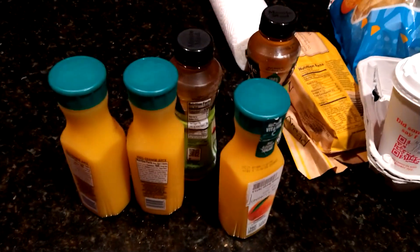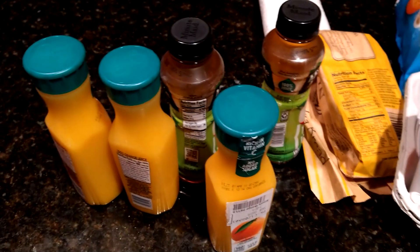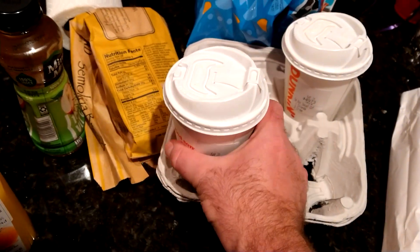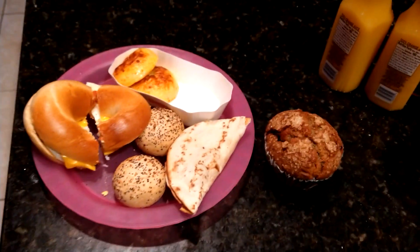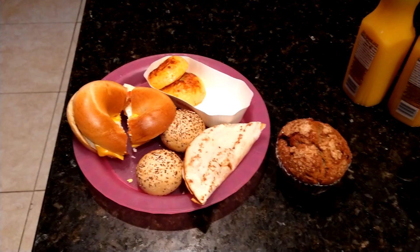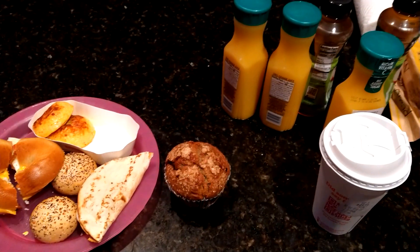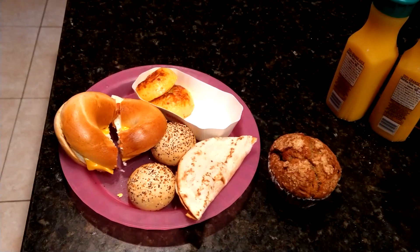Got a whole bunch of juices here — five juices, orange and apple — and I got some coffee here too. Nice hot cup of coffee. So I'm not going to eat all of this because I want to give a little bit to my family too, but I'm going to give you a little breakfast review. I could taste a little bit of everything.